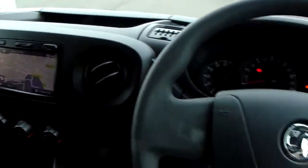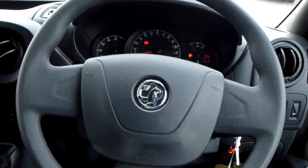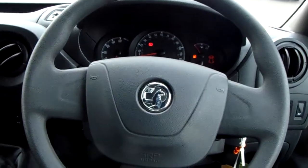Now, if you'd like any more information on this van, or you'd like to come and view it for yourself, just give us a quick visit in our showroom, which is on Partway Avenue in Sheffield. Thanks for watching.